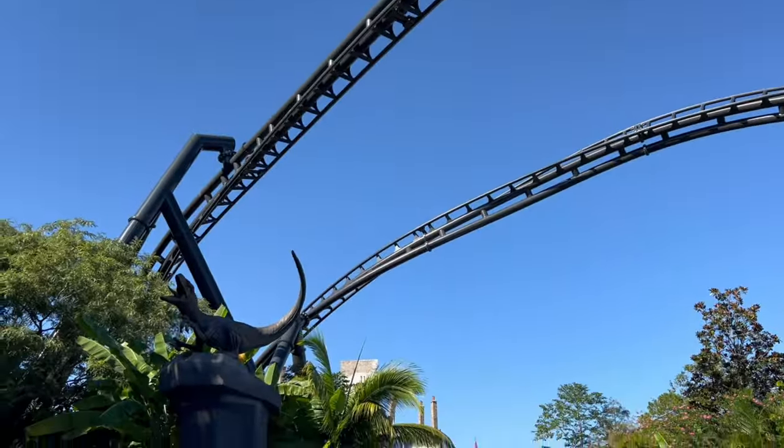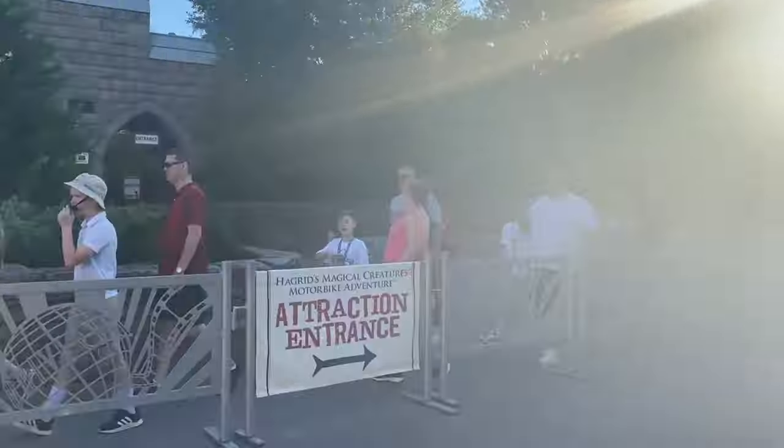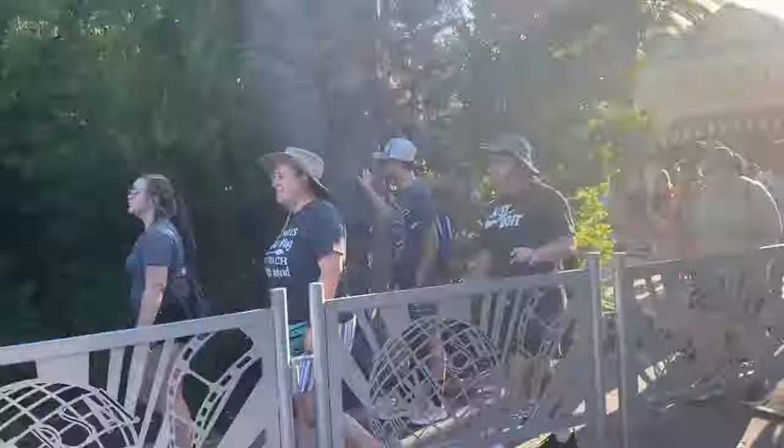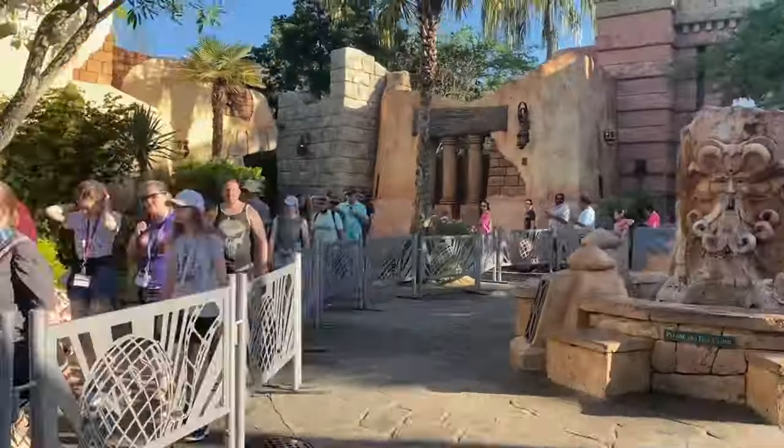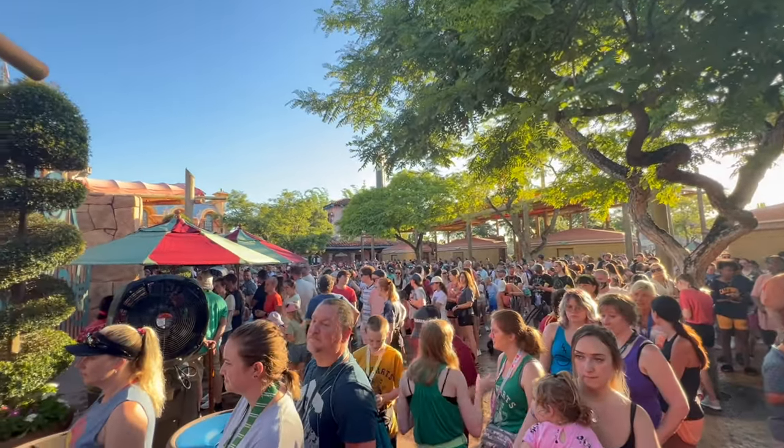If you're staying at a Universal on-site hotel, you'll be able to enter one hour early, and that hour is critical time — especially for riding Hagrid's, because that line will always be very long throughout the day. My tip for early park admission is to arrive at the gates 30 to 45 minutes before it even begins, so you're literally first in line.